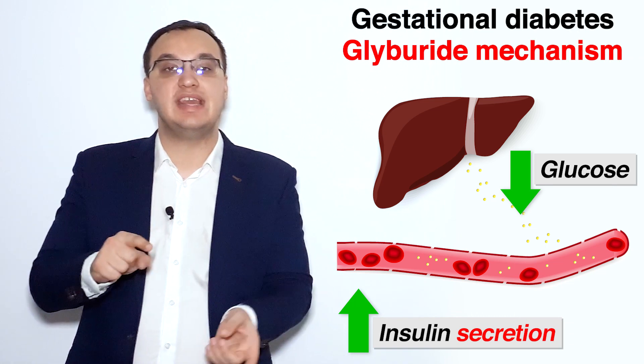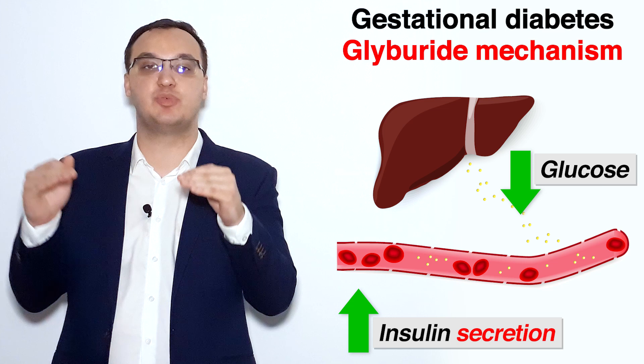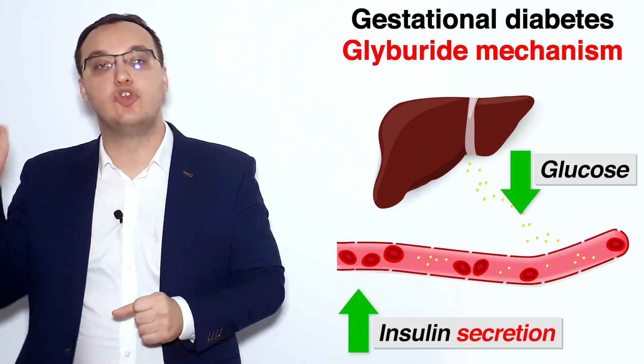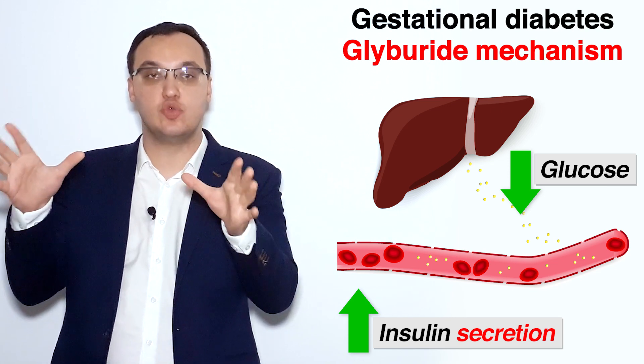Glyburide, on the other hand, will increase and stimulate insulin secretion. So this is the key difference: metformin increases insulin sensitivity, while glyburide increases insulin secretion. Those are the two main differences.